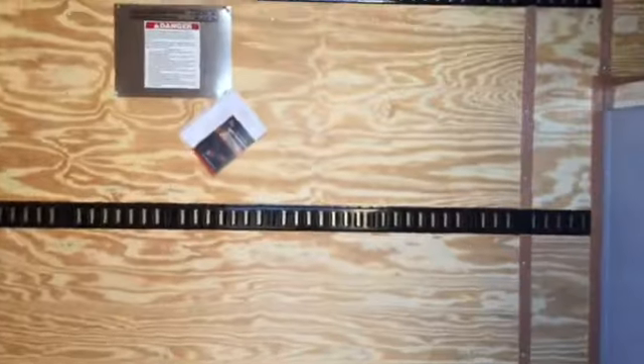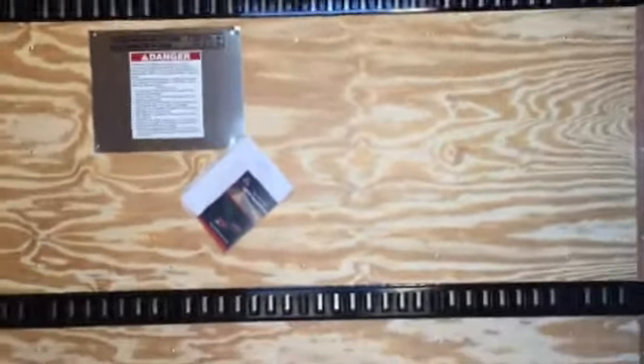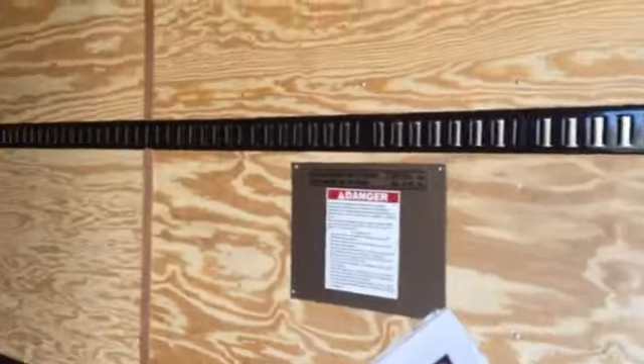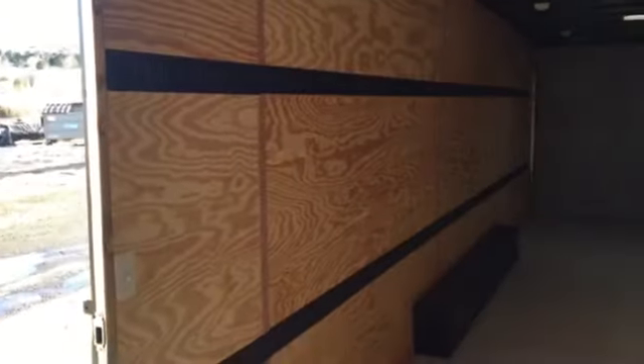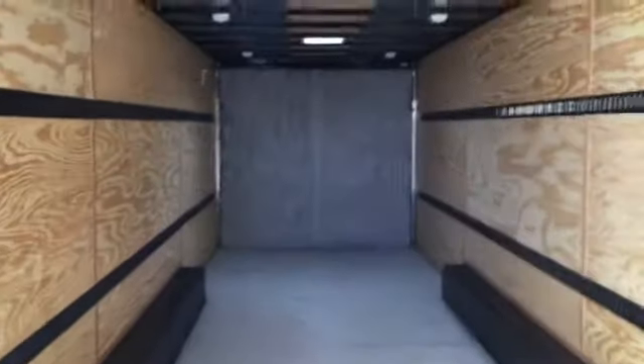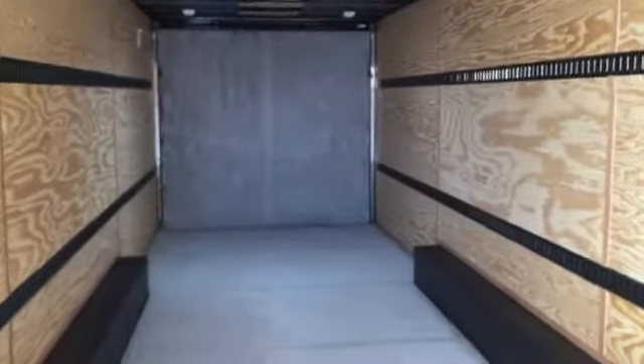We also did two full-length strips of e-track down both sides of the wall, so you've got pretty much unlimited tie-down points in this trailer. There's one set on this wall, and here's the other wall with a set of e-track. You've got a light switch by the door with a light, and then you've got 8 overhead lights and 2 roof vents along the ceiling.